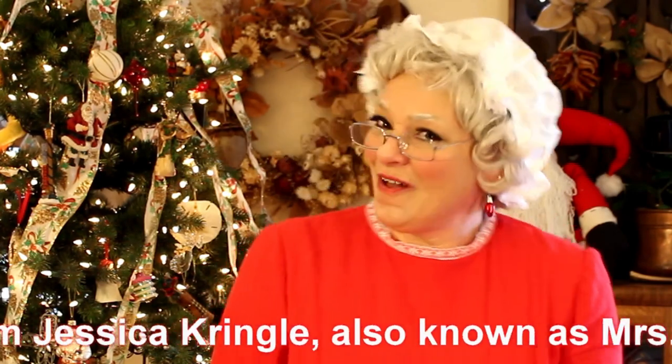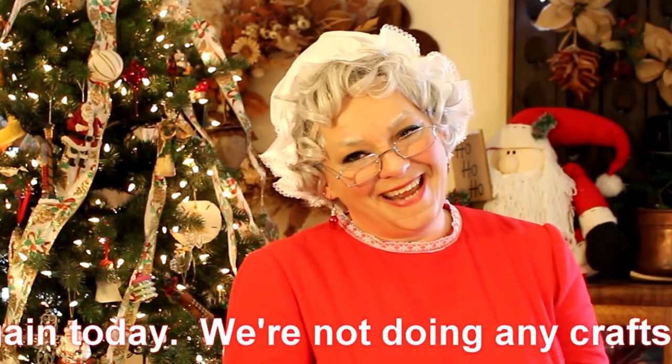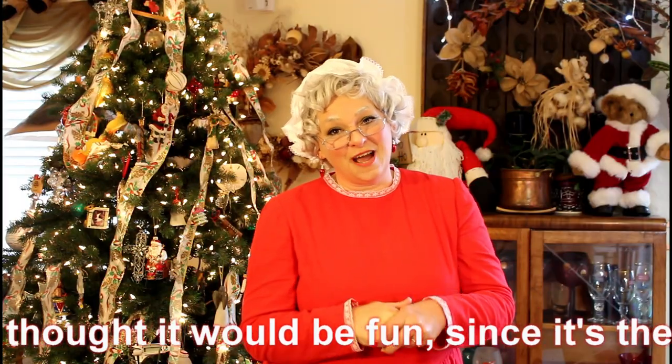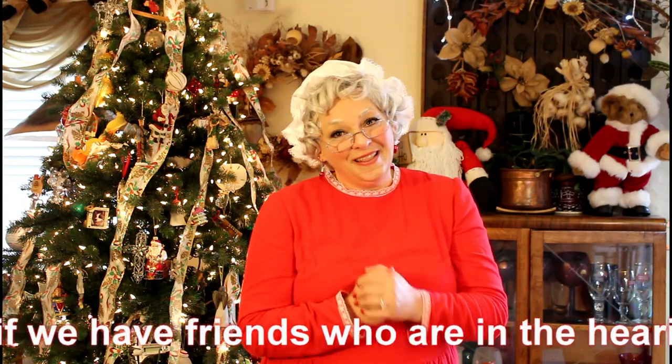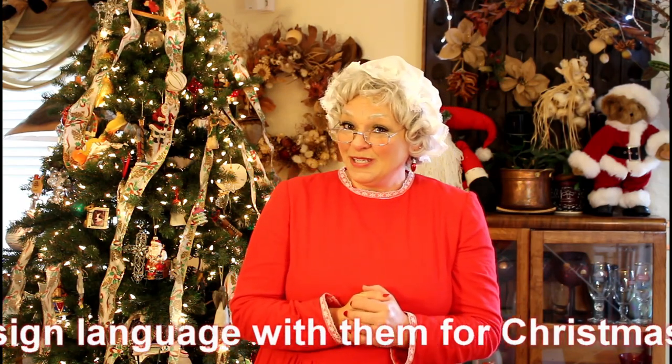Hi, I'm Jessica Kringle, also known as Mrs. Claus, and I'm so glad that you've joined me again today. We're not doing any crafts today or counting down to Christmas. I thought it would be fun since it's the summertime to maybe learn a couple of signs so that if we have friends who are in the hearing impaired community, we can do sign language with them for Christmas signs.